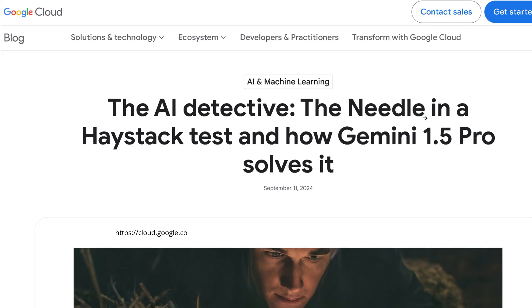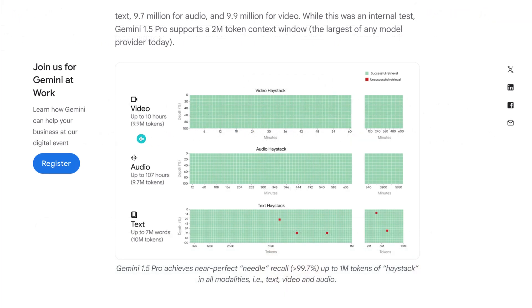In Claude 3.5 Sonnet today you have only a 200k maximum token length. Then on September 11th, Google Cloud came up and said: we do a needle-in-haystack test and show you the performance of Gemini 1.5 Pro. We do this with 10 million token length, because that is simply what we need for 10 hours of video, 107 hours of audio, or 7 million words. And they showed 100%, 100% — above 99.7% for the text haystack. So immediately this is not really a meaningful test anymore, as of end of September 2024.